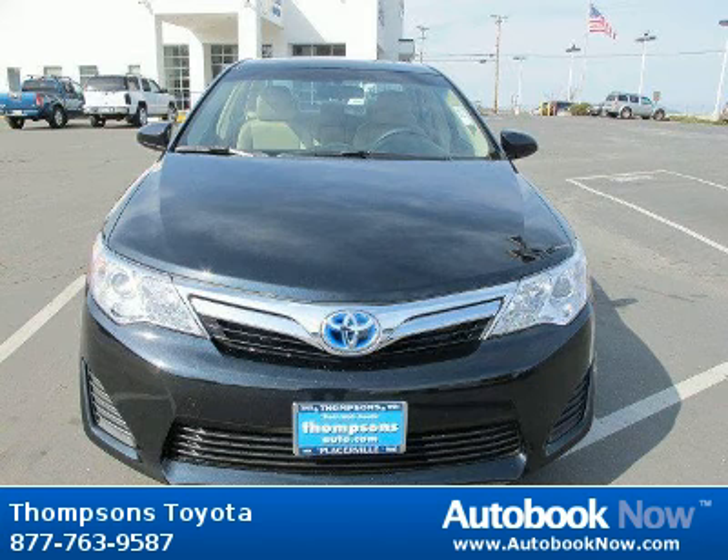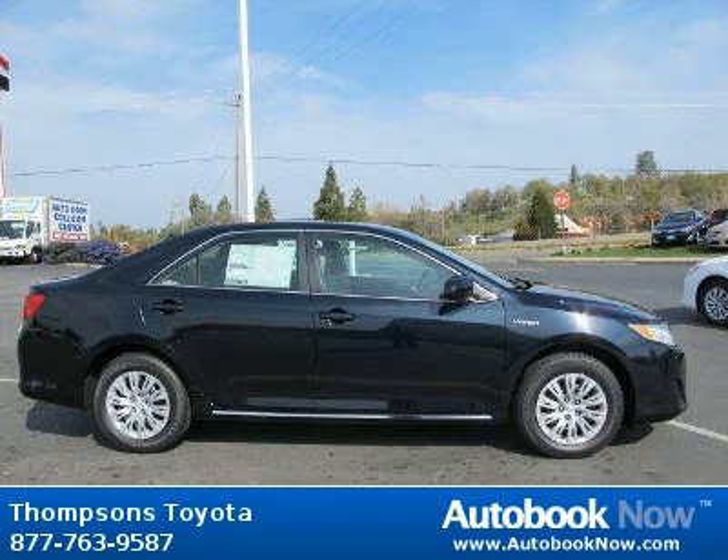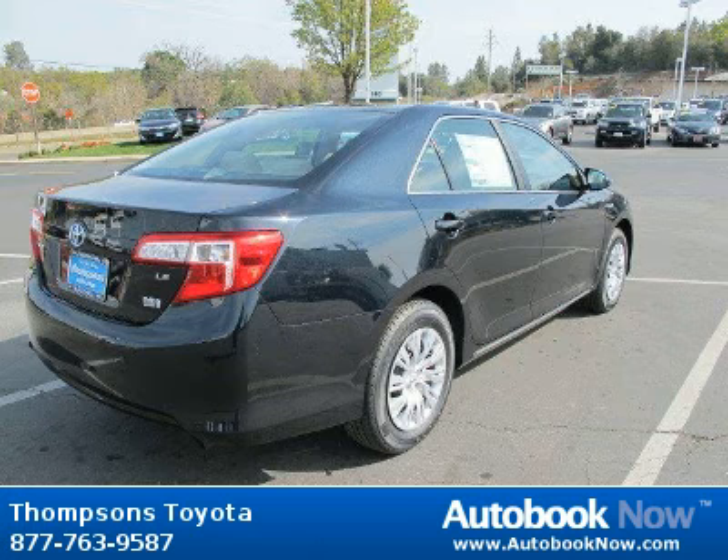This 2012 Toyota Camry is available at Thomson's Toyota in Placerville, California. This Camry has a beautiful cosmic gray mica color. It has five miles on it.